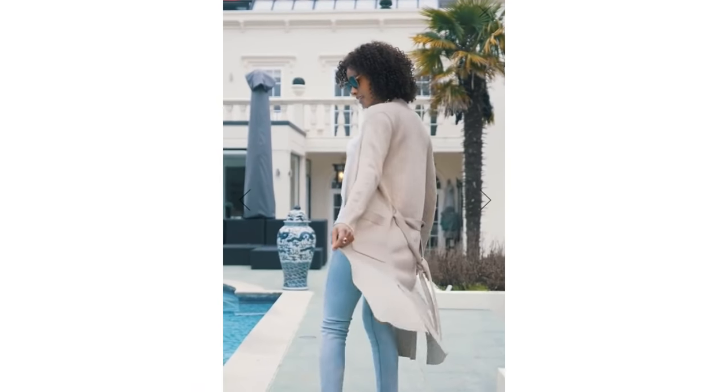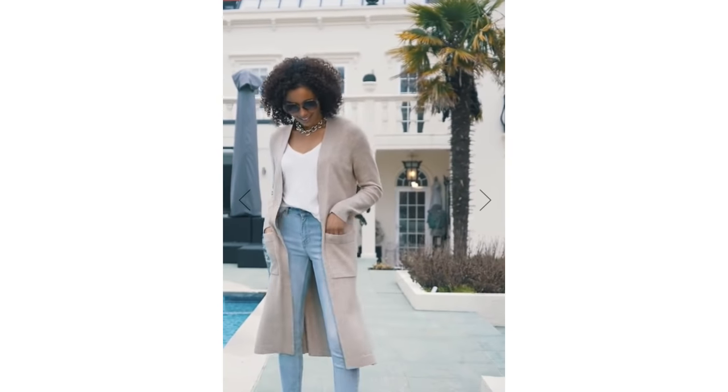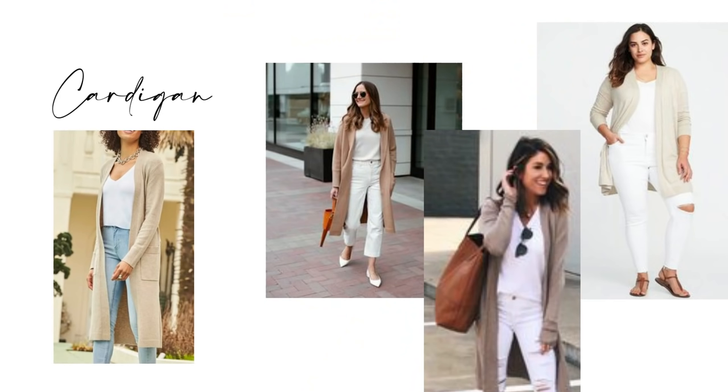You don't often see a cardigan as part of a spring capsule wardrobe but for me it's essential. It's the perfect layering piece for those days when the weather's just a little bit interchangeable and it can make so many lovely outfits. A beige, stone or camel cardigan works fabulously well at this time of year — it works wonderfully with white jeans, a white top and some flat shoes, and adding a bag in a similar shade would also look nice.